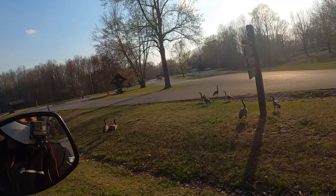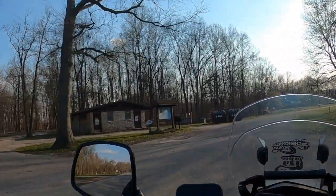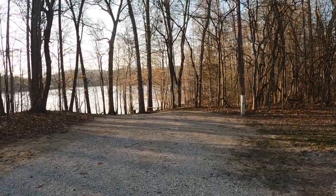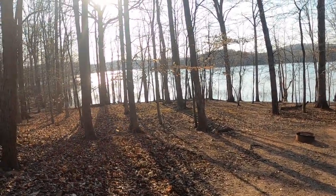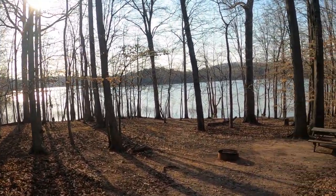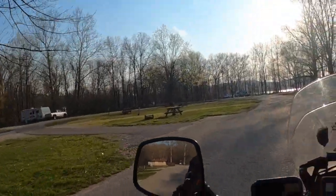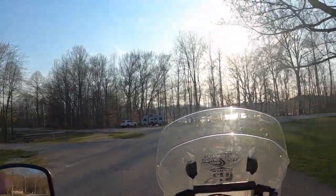Hey, look at the geese. This might be promising right here — this is perfect. I don't know how much these sites are, but I think this is going to be my campsite for the night right here. I just paid for my site, got my registration slip, and now we're going to enjoy the rest of the evening.